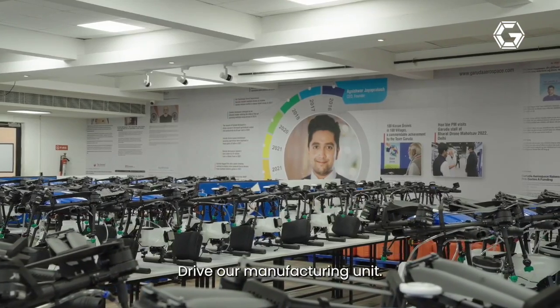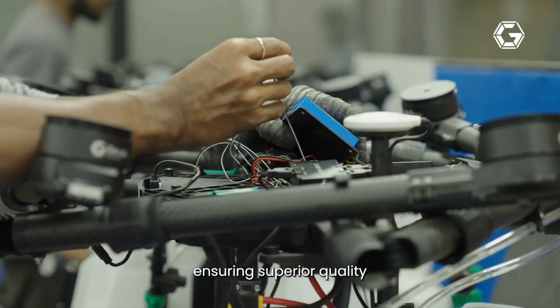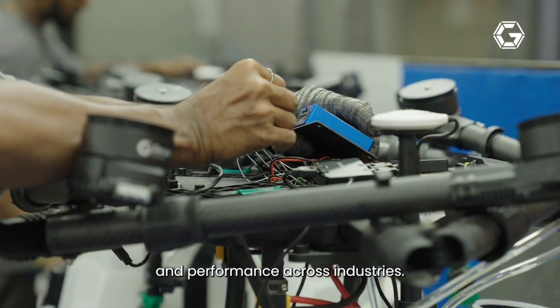Precision and efficiency drive our manufacturing unit. Every drone is crafted to perfection, ensuring superior quality and performance across industries.